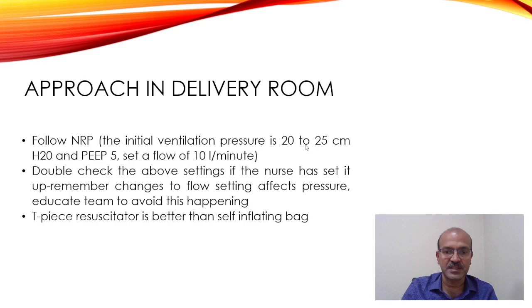Educate the team on the importance of keeping the flow constant once you set the pressure, so that there is no confusion.